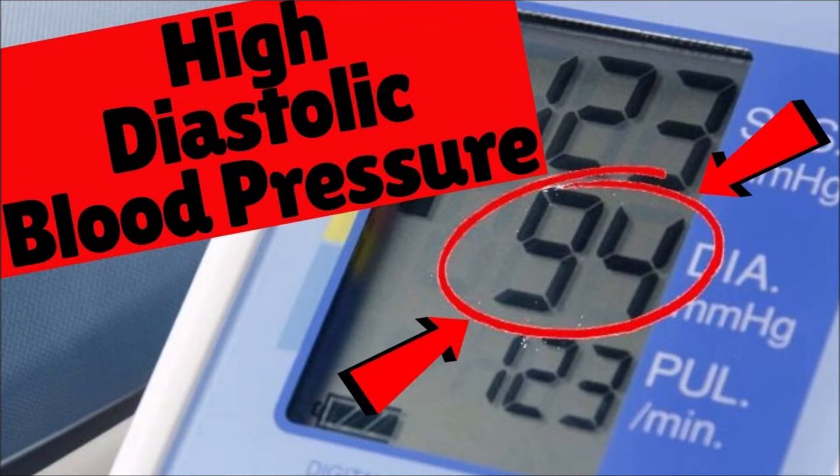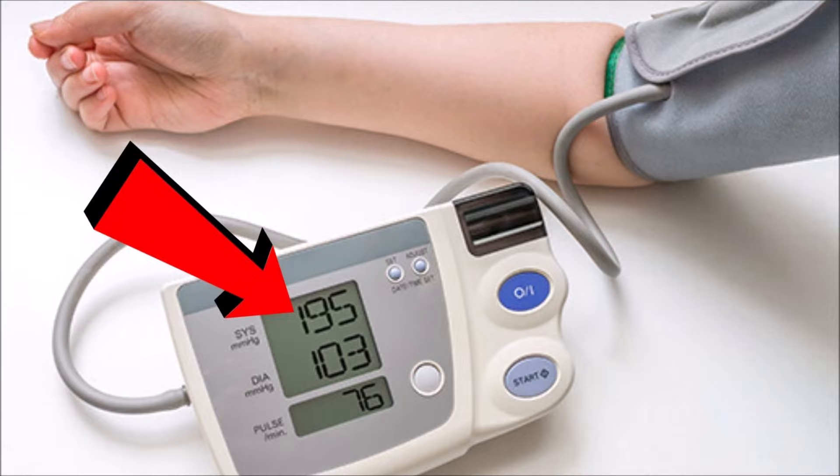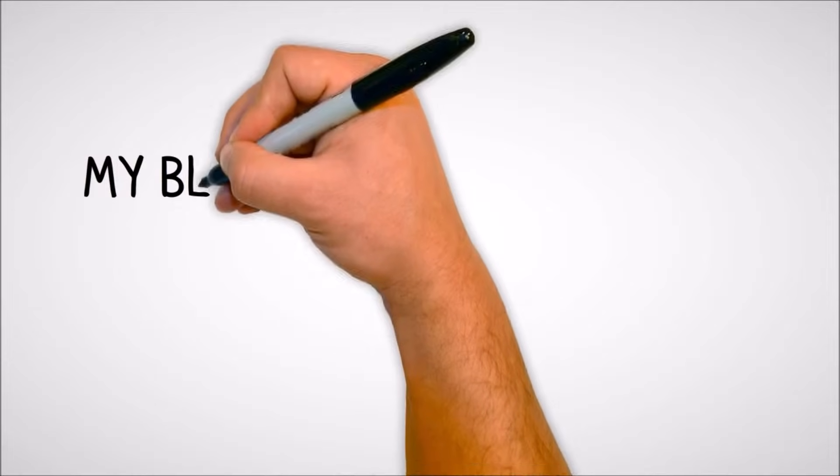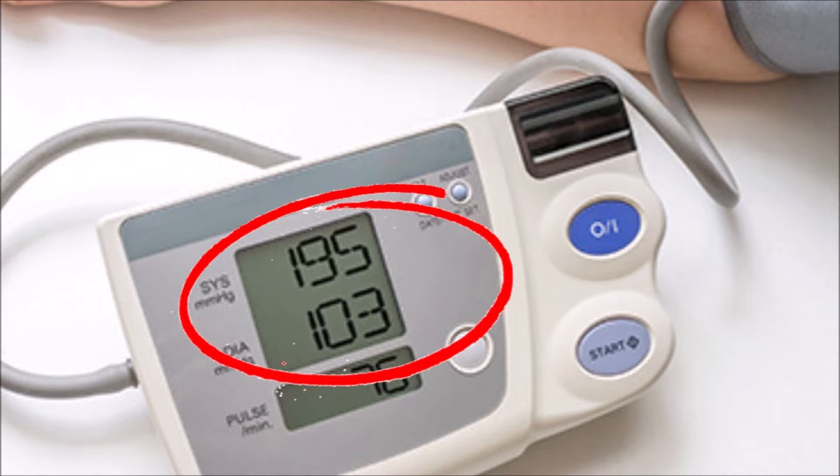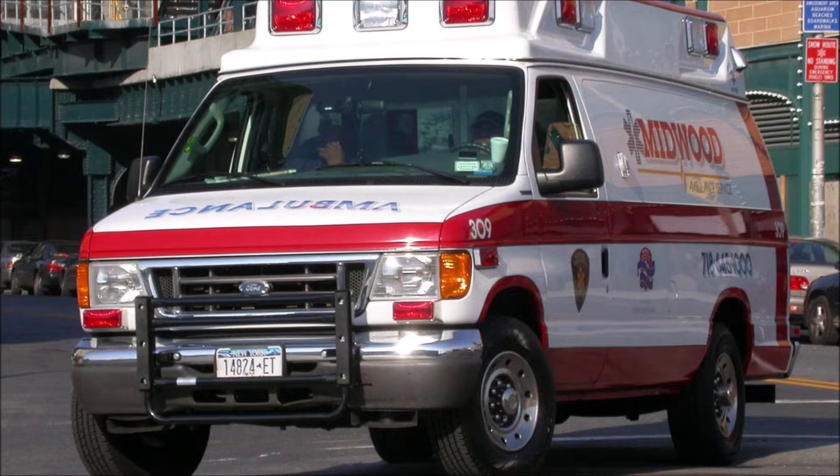In this video I'm going to tell you about high diastolic blood pressure. Many people look at the top number of their blood pressure reading and ignore the bottom number. Both numbers are important, and if high diastolic blood pressure is ignored it can lead to dire consequences.